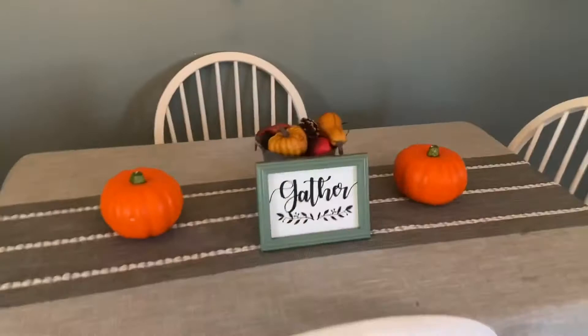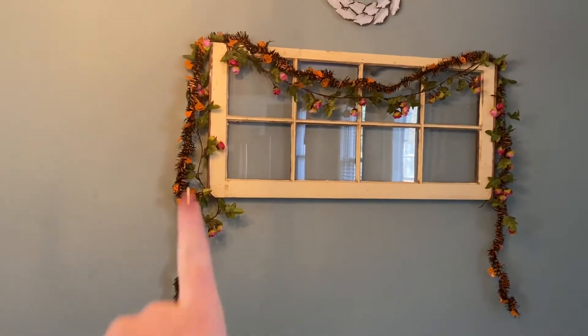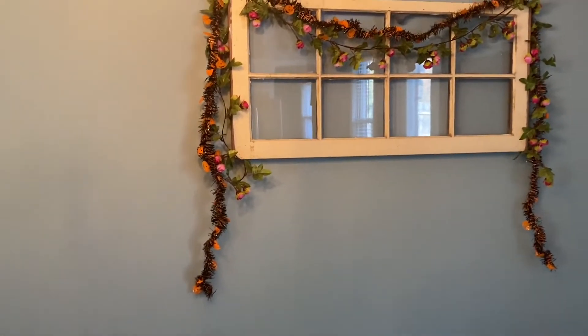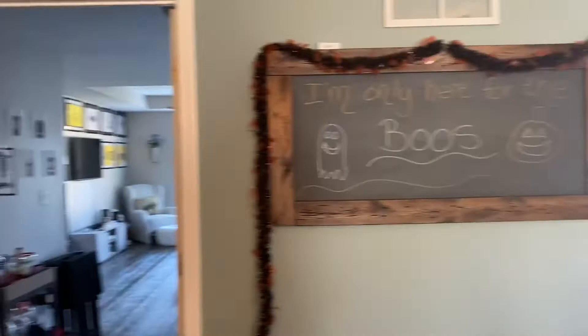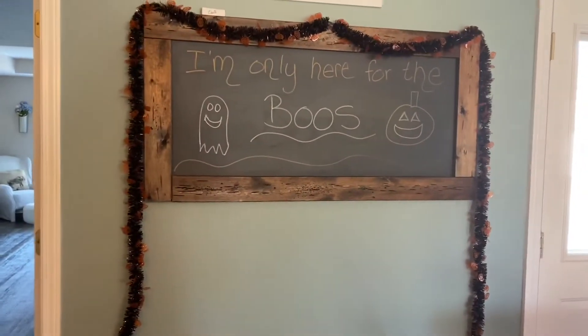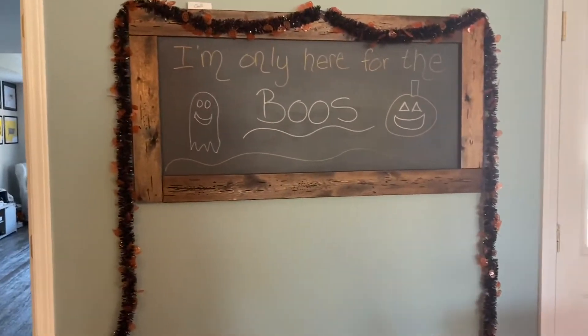At the table we have these two pumpkins, this little centerpiece, and this 'Gather' sign. And then we have a Halloween decoration over there. Right here we have these little pumpkins. Over here we have another one of these stickers, and I wrote this on the board — 'Booze' — get it, like Halloween boos, but also booze like alcohol. I'm so funny.